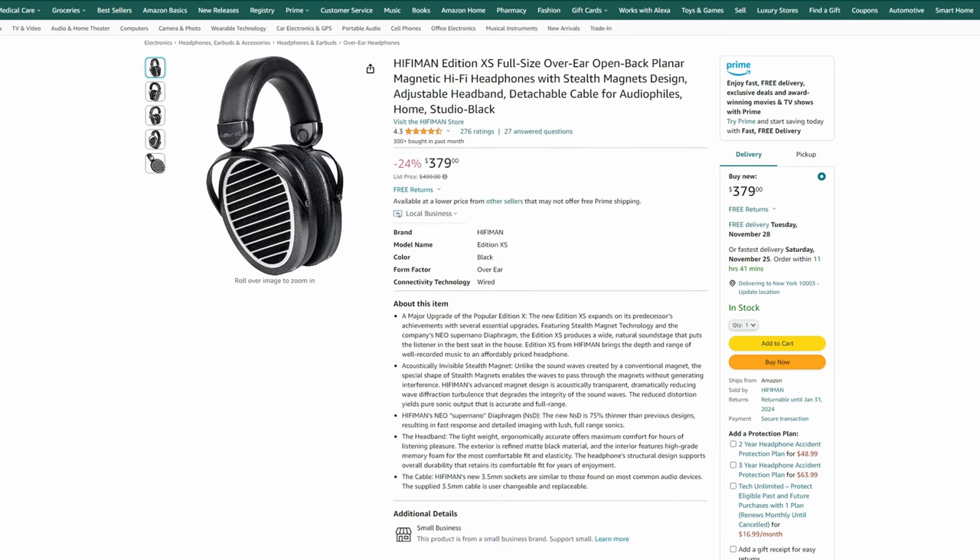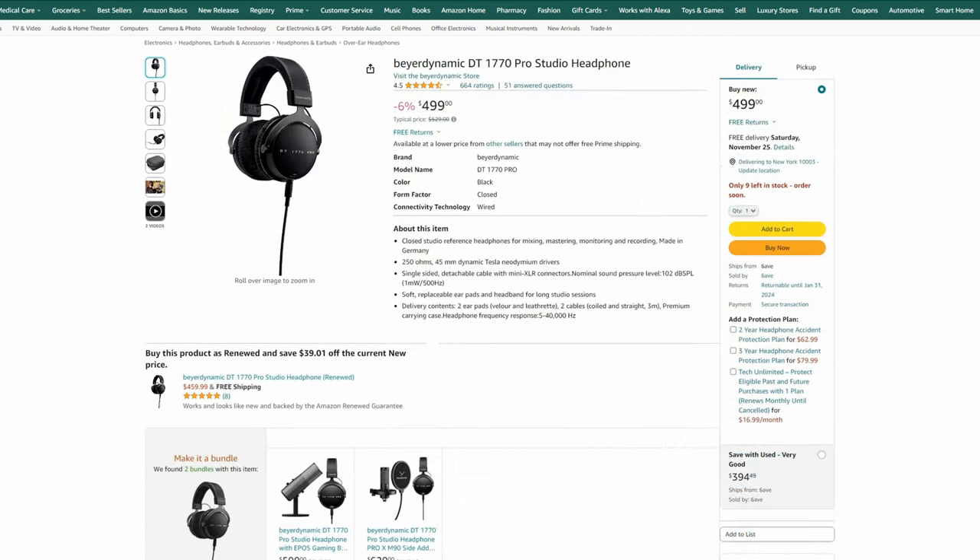Staying with Hifiman and the planar style, but going up in price, the Hifiman XS are probably one of the best planars you can buy under $500. They typically sit around $450, so the current $380 discount isn't incredible but not bad either. These are a really nice option, and you'll definitely want an amp — they're not going to be usable directly from your phone unless you have a portable wireless DAC amp. For a closed-back option worth paying over $200 for, the Beyerdynamic DT 1770 Pros are typically $530, currently around $500 on sale. These are considered probably one of the best affordable closed-back headphones you can buy — 'affordable' meaning under $1,000. At 250 ohms, you'll definitely want an amp.